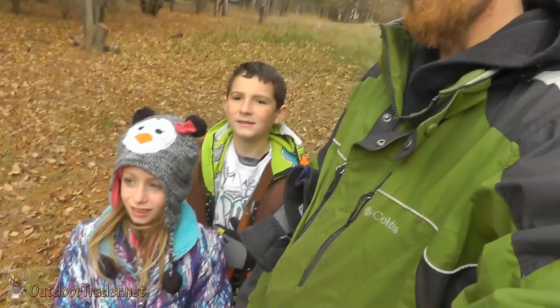Well, here we are. We're checking our second trapline today and I'll let you see what we see on the way. What do you guys think? Think it's a raccoon or no? We'll find out in a second.